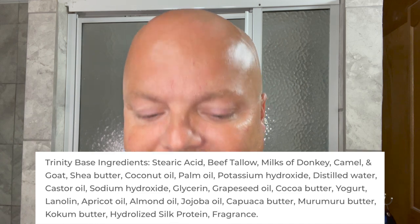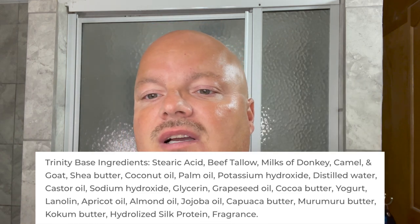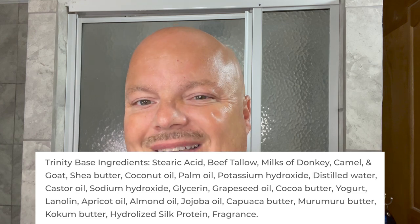I'll show you the ingredients right here. This is the Trinity base, which has donkey milk, camel's milk, and goat's milk — a tallow-based soap. Really, really good. Looking forward to using this today.